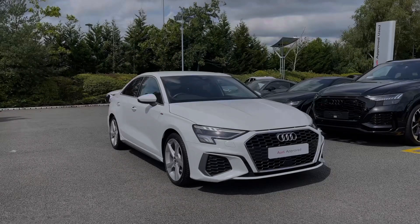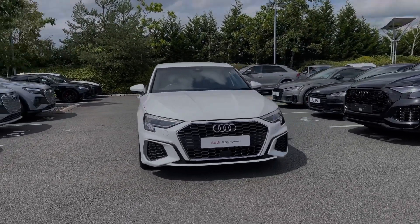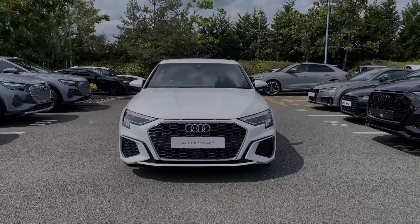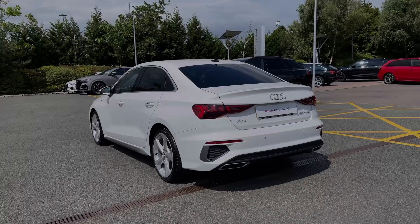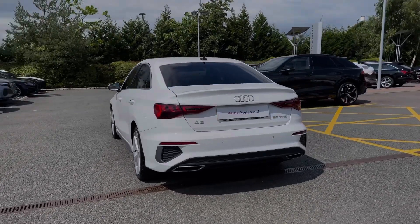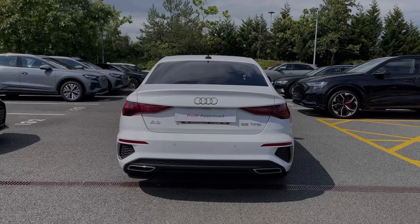Hello, my name is Ben from Stoke Audi and today I'm going to be talking you around this Audi approved used vehicle. This is a 2020 Audi A3 Saloon S-Line 35 TFSI with the S-Tronic automatic gearbox. This particular Audi A3 comes finished in the Ibis White solid paint finish and at the time of recording this video the vehicle has covered just over 20,860 miles.